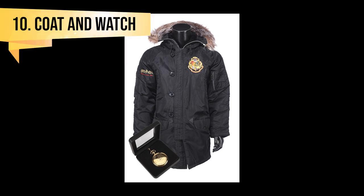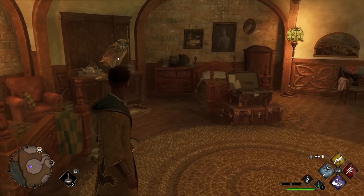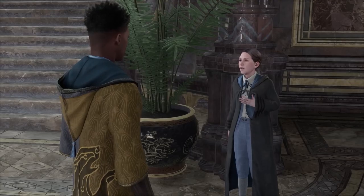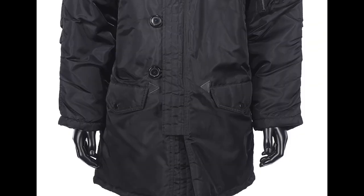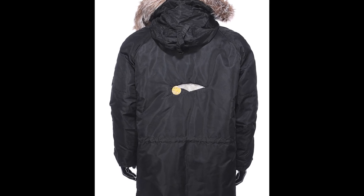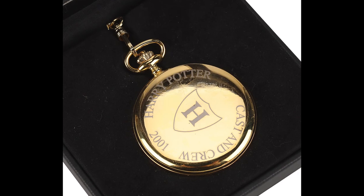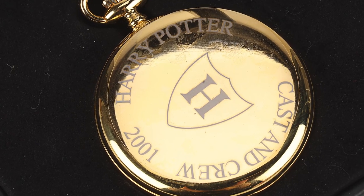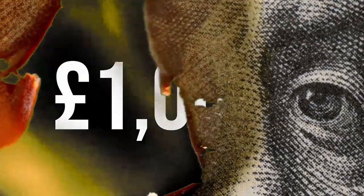Hooded Coat and Pocket Watch from the Philosopher's Stone. What's the next best job other than getting a role in the films? Being part of the crew that brought it to life. You can buy the official coat and pocket watch gifted to the crew in 2001. The black nylon hooded coat has the Hogwarts crest embroidered on the left chest and a golden snitch emblem on the back. The watch comes in a black presentation box and features a kerb-linked chain and an analogue face printed with a lightning bolt and stars. The back reads 'Harry Potter Cast & Crew 2001.' The current bid is £600 and it will likely sell for over £1,000.